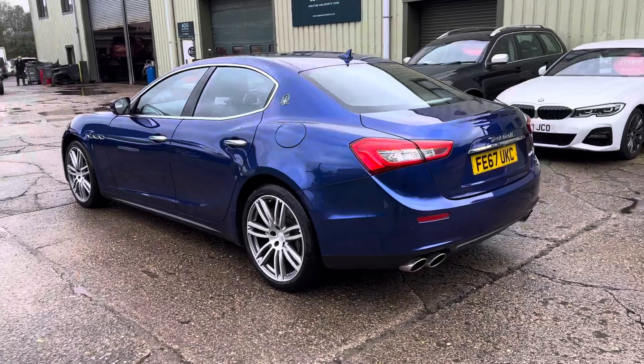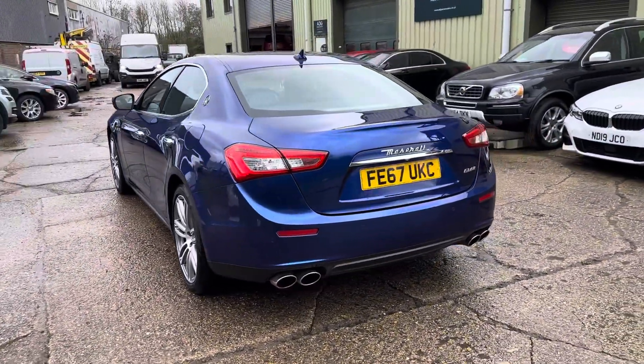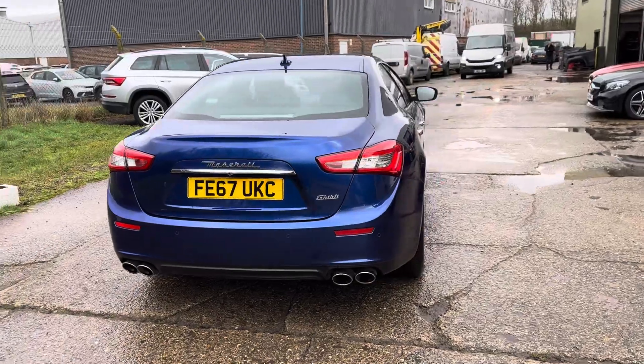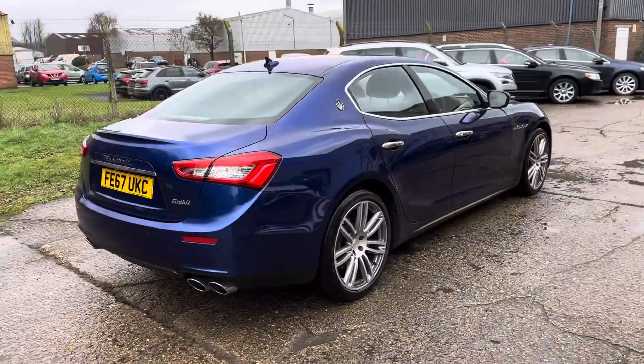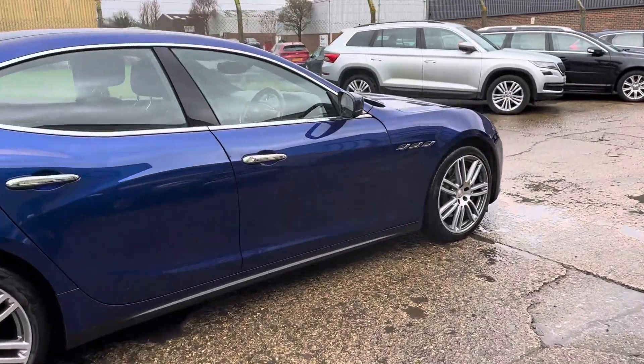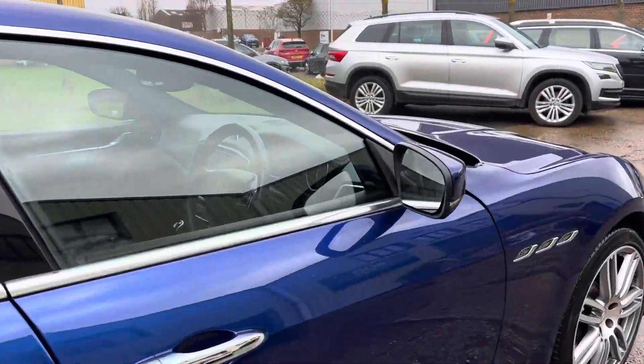Front and rear parking sensors, lovely service history fully documented on the website, and the car will be serviced again prior to delivery. Keyless go, keyless entry, two sets of keys, power folding door mirrors.